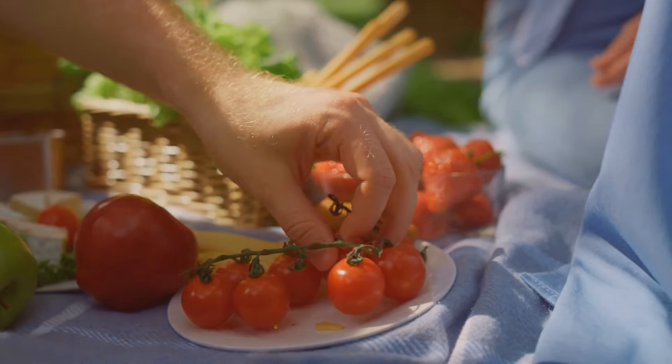Embrace the vibrant world of plant-based eating. If you enjoyed this video, don't forget to like and subscribe for more plant-based picnic inspiration. Each click, each share brings us closer to a greener, healthier world. So join the revolution and share your culinary adventures, and let us know in the comments below what your favorite picnic food is.